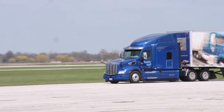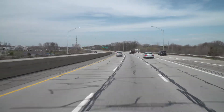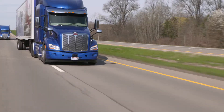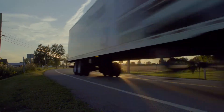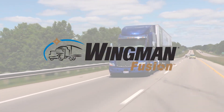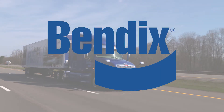Already have the Wingman Fusion System on your fleet? Your trucks may be upgraded to the newest Fusion features — talk to a Bendix representative for more details. Fusion combines the most advanced technologies in the Bendix Safety Suite to deliver a system that does more and does it better for your fleet. Find out what the latest evolution of Bendix Wingman Fusion can do for you.